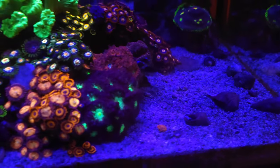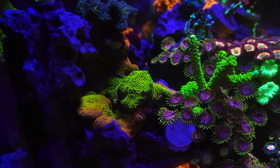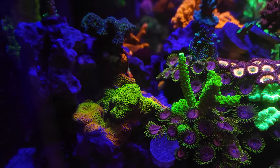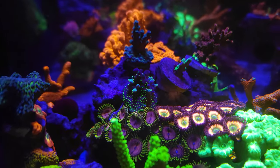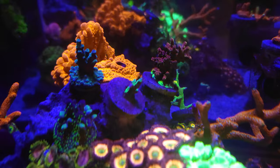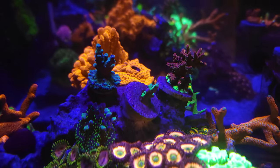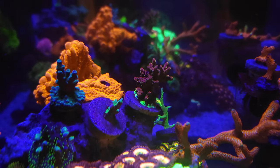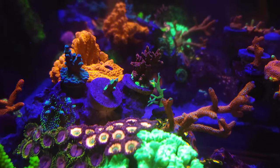Little frags of SPS on the sand bed — those are being carried around by the urchin a little bit. You can see the Monty — it's a beautiful Monty, but the problem is it just grows so fast it's growing into the slimer, so I've got to take care of that. The Garf's looking really good, encrusted all the way down. The organ tort in the middle — that's the one that broke off at the base. This guy right here I got from my buddy Paul in Bethel — it's starting to really color up with a green base and golden tips. It's awesome.